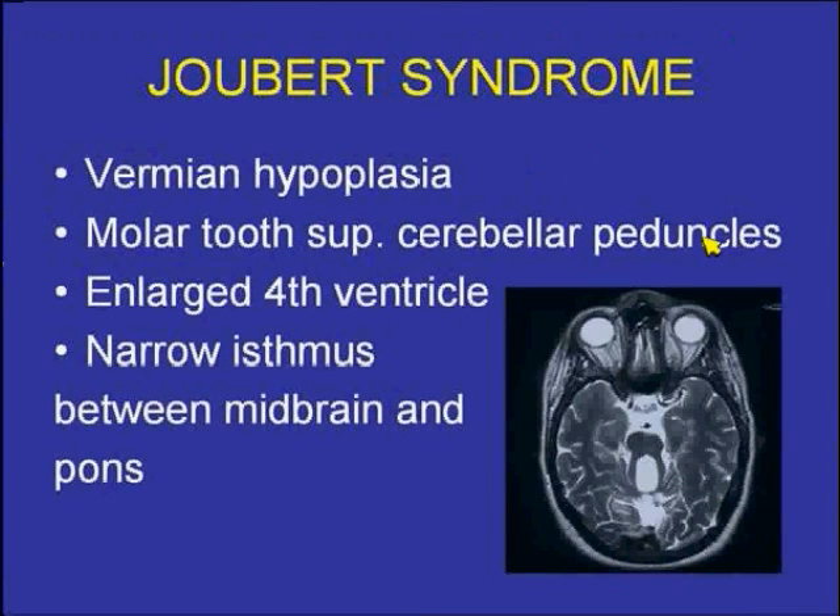Vermian atrophy is a finding that Joubert syndrome shares with Dandy-Walker syndrome. However, what one sees in Joubert is this molar tooth appearance of the superior cerebellar peduncles, in association with a dilated upper fourth ventricle region and vermian atrophy. The midbrain pons anterior-posterior isthmus is markedly reduced in an anterior-posterior direction, which is another finding suggestive of Joubert syndrome.